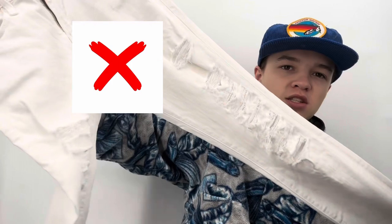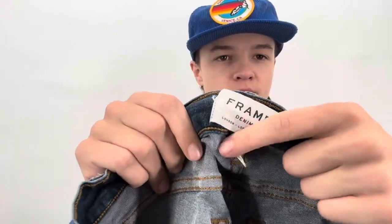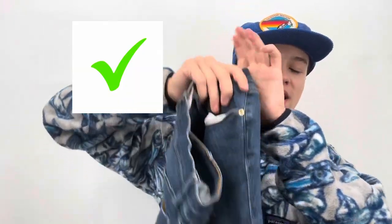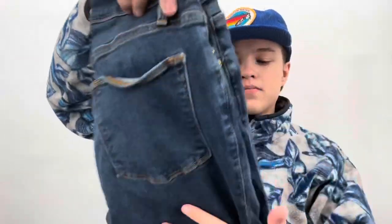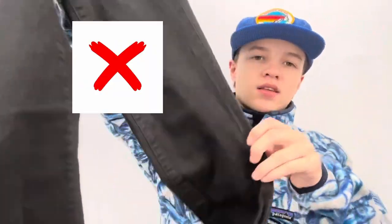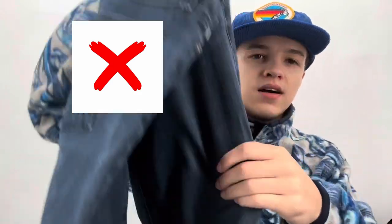Some Frame size 26 white skinny jeans with lots of distressing, and more Frame size 25 with a shark bite hem — got those at Goodwill clearance for a dollar. I've tried bringing them before without success but I'll try again. They're in nice condition. Also some DL 1961 size 26 black skinny jeans.